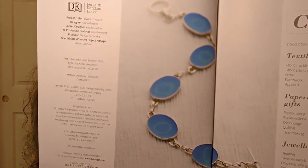This is a nicely put together book — this is my first time getting into it. On the table of contents page it says it was first published in Great Britain in 2015, with material previously published in 2012. This has been reprinted a bunch of times. A lot of times I don't necessarily follow what I see in a pattern — just like with recipes, I get inspired by it. They have sections for textile crafts, paper craft gifts, jewelry, ceramics, candles and soap, and eco crafts.